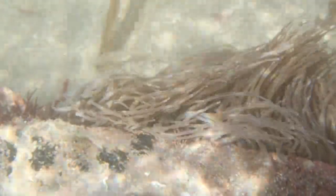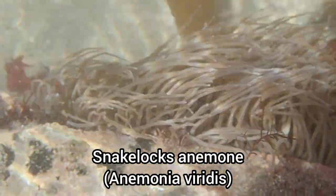Here is a large snake-locks anemone swaying in the current of the incoming tide.